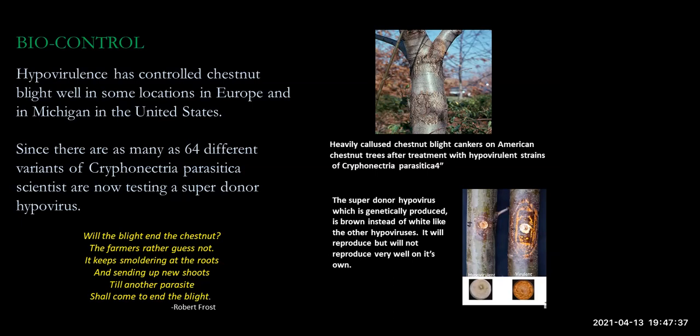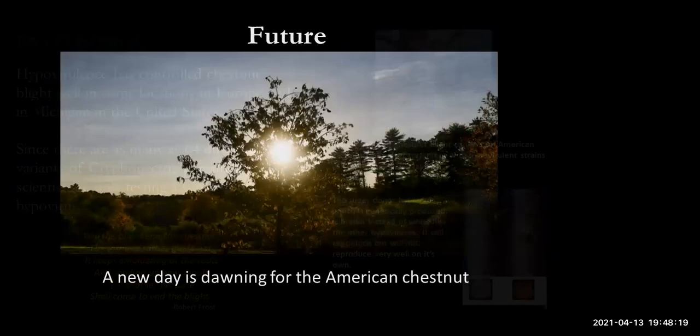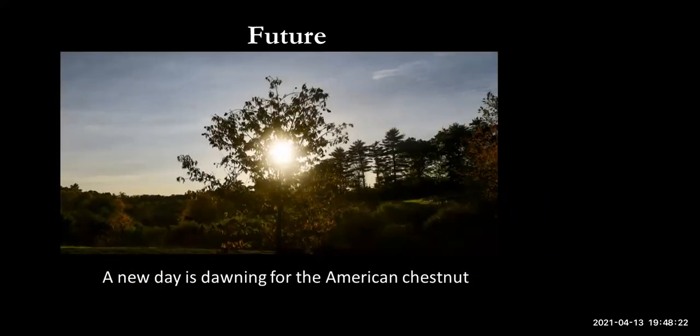The third pathway is biocontrol — hypovirulence. A virus that makes the Cryphonectria parasitica fungus sick has controlled chestnut blight in some European locations. The same phenomenon was discovered in Michigan, and attempts were made to spread the virus to Wisconsin trees. The challenge is it doesn't spread easily — there are at least 64 different variants of the fungus. Scientists have now developed a 'super donor' hypovirus that shows some promise. Robert Frost almost prophetically wrote over a century ago: 'Will the blight end the chestnut? The farmers rather guess not... till another parasite shall come to end the blight.'